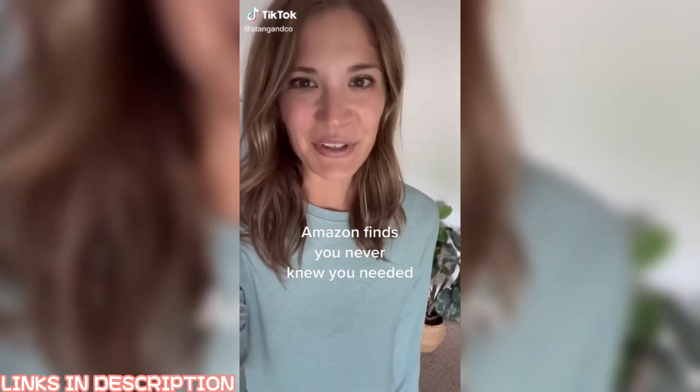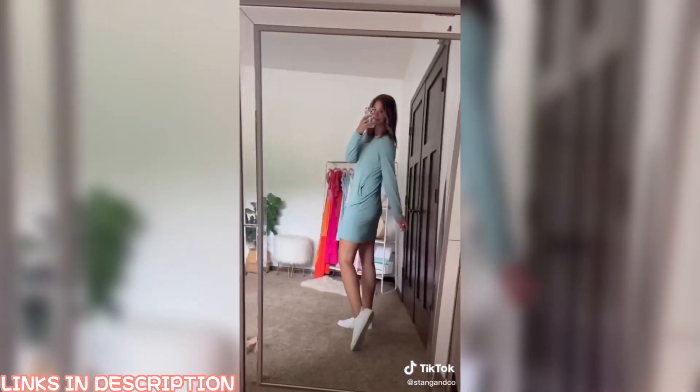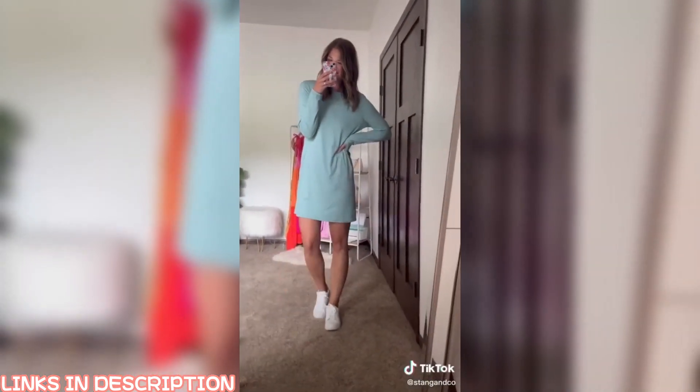Random Amazon finds you never knew you needed. This cute dress is actually a swimsuit cover-up made out of a material that is cooling and quick drying. It also offers UV protection against the sun's rays — perfect for throwing on the boat when you need a little bit of extra coverage. This is an absolute Amazon must-have.